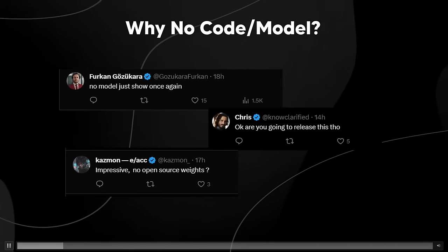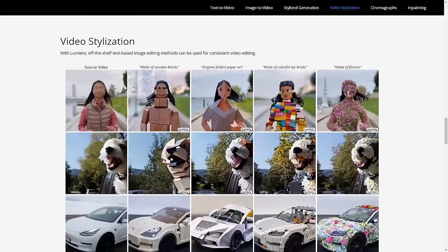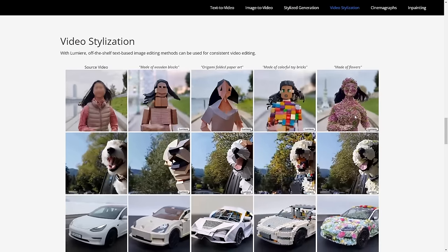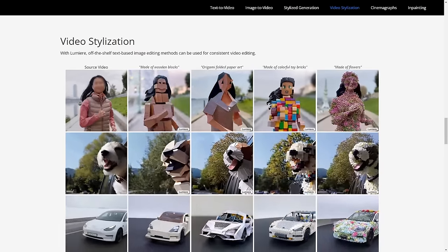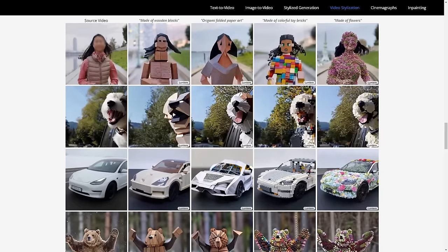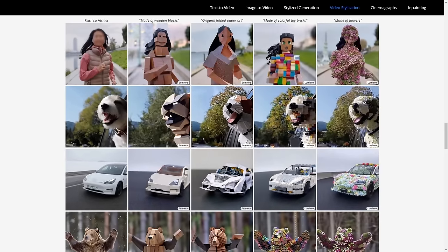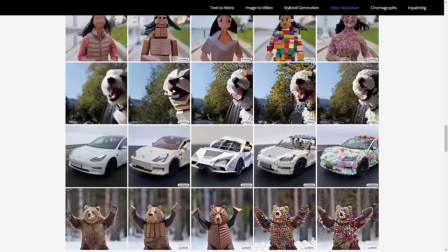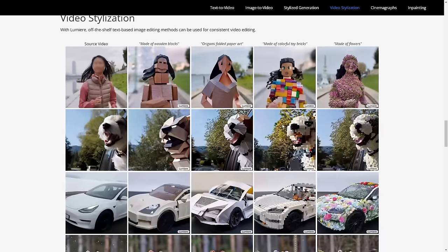The key thing here was the video stylization, and I don't think you understand just how good this is. The 'made of flowers' one is just absolutely incredible — it looks like CGI honestly. The Lego one also: if we look at this Lego car, it doesn't look AI-generated in the sense that it was just from AI; it actually looks like a Lego car. I think with flowers, AI generates them very fine and detailed and intricate, so that's why it looks so good. The video stylization shows us just how good this model is.